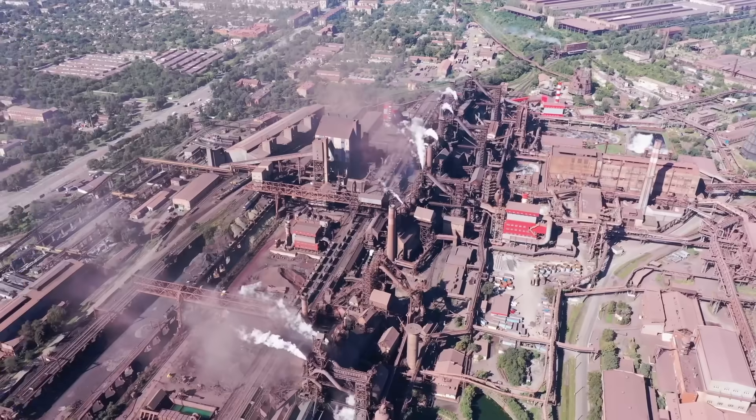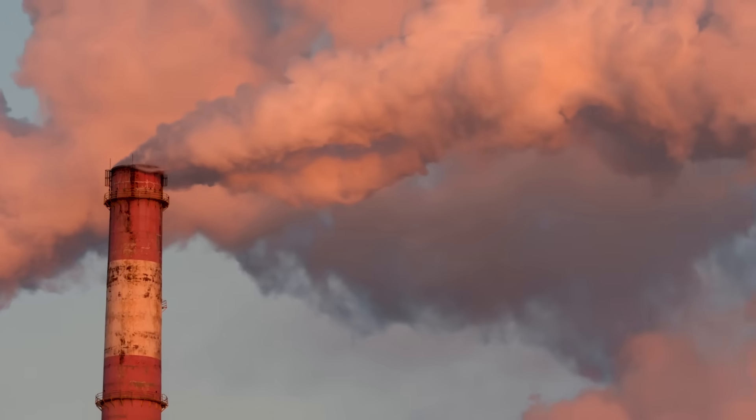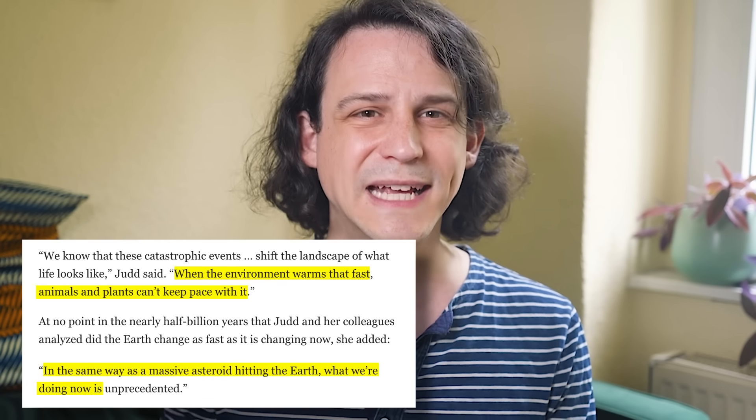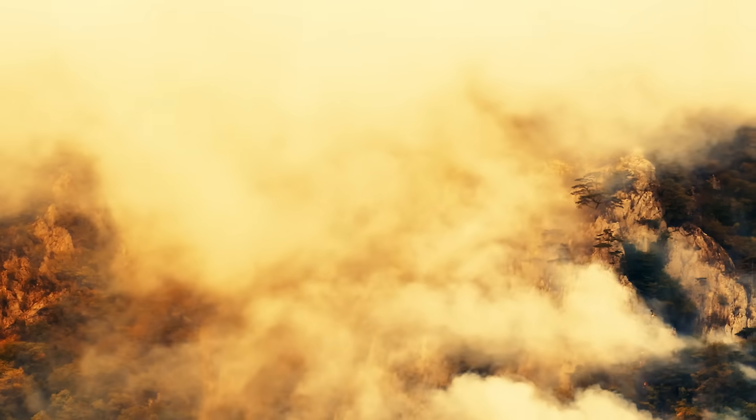Instead of past changes disproving climate science, they actually verify that carbon dioxide plays a central role in controlling the planet's climate — and has done for half a billion years. This isn't great news, given what we've been up to this past 150 years. In this time, a blink of an eye in geologic terms, we've raised CO2 levels higher than they've been for millions of years. By 2100, temperatures could reach levels not seen in the last five million years. As the lead author of the study, Emily Judd, puts it: when the environment warms that fast, animals and plants can't keep pace with it.